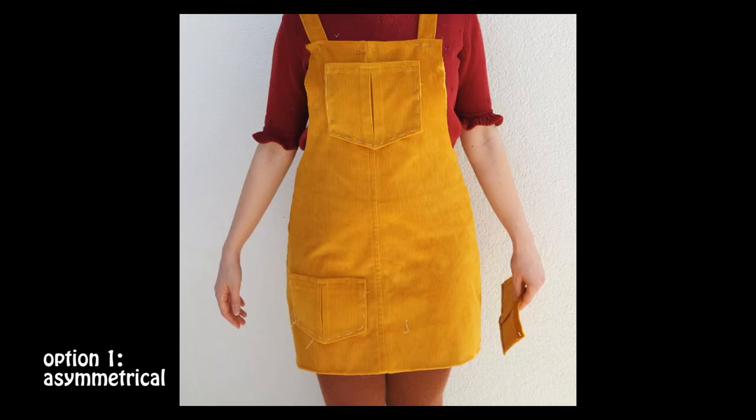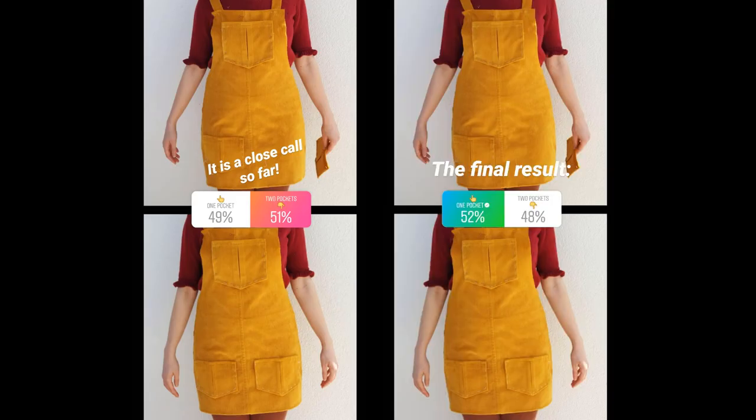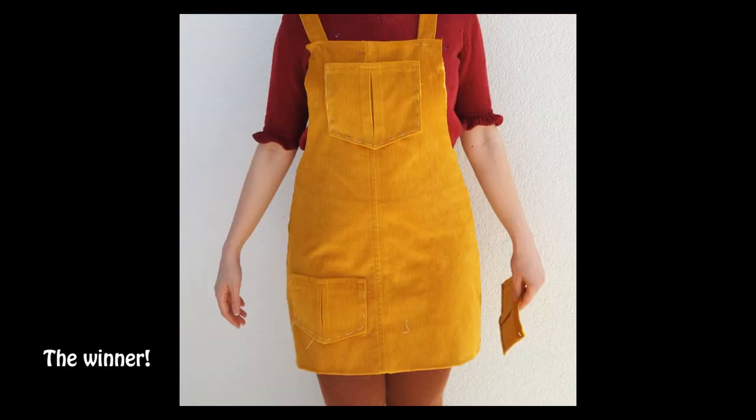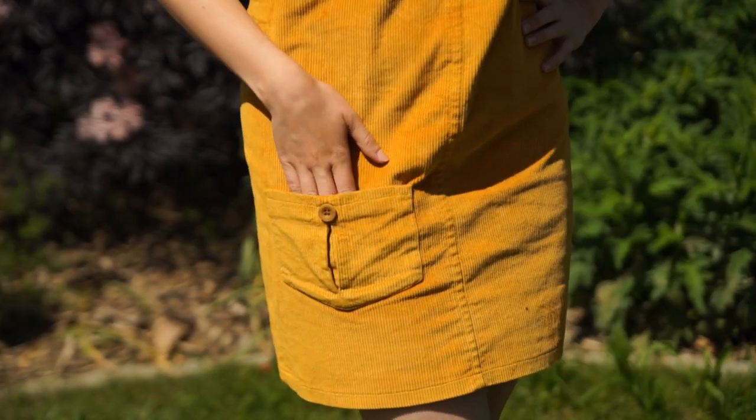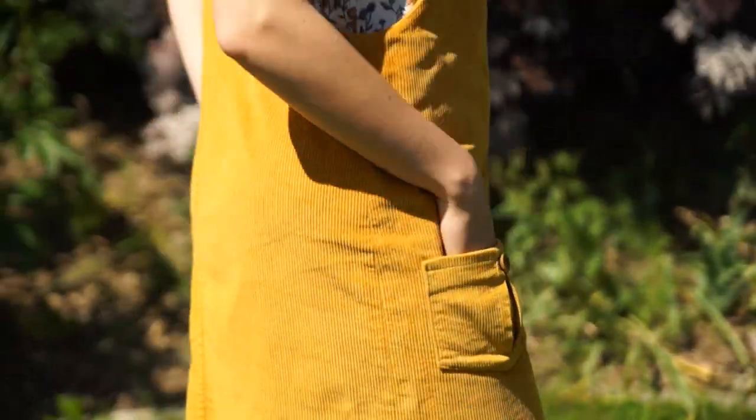After trying on my half-finished Clio I had to decide on the placement of the pockets. So I asked you guys on Instagram and while doing that I realized that I actually loved an asymmetrical placement. Thus I now have a pocket on the right side in the front and another one on the left side on the back of my dress.